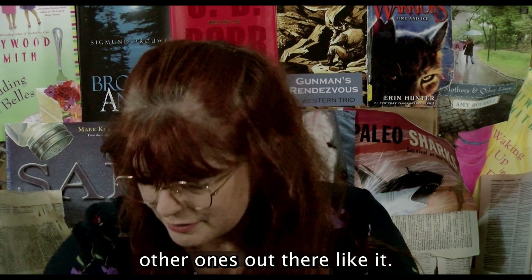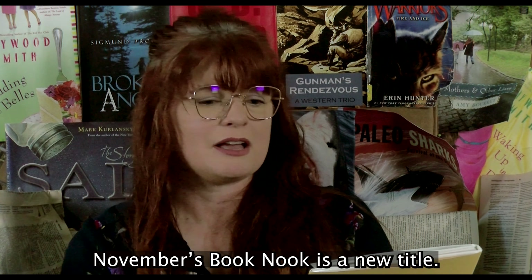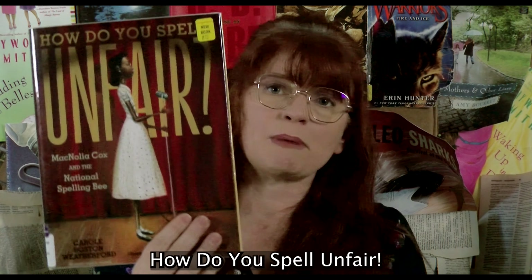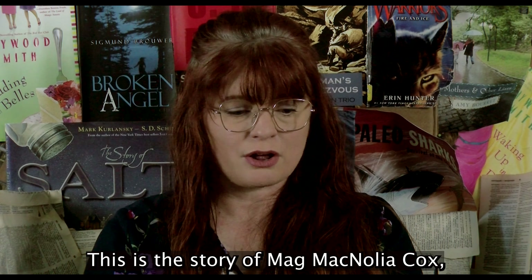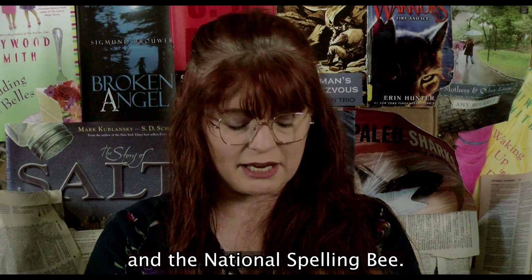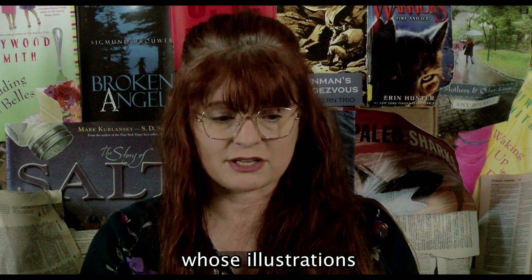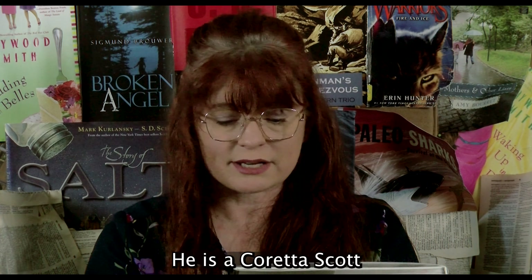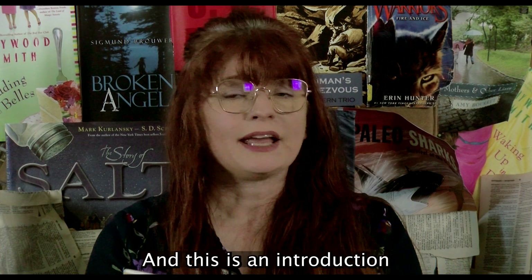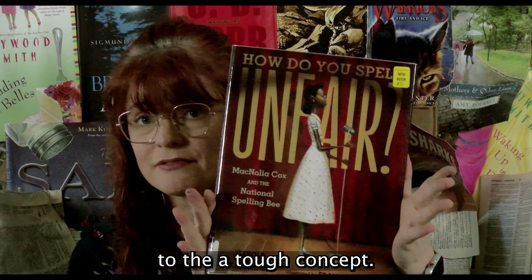The last book is a new one titled 'How Do You Spell Unfair? The Story of Magnolia Cox and the National Spelling Bee.' This book was written by Carole Boston Weatherford, a Newbery Honor winner, and illustrated by Frank Morrison, whose illustrations you may recognize — he is a Coretta Scott King Illustrator Award winner. This is an introduction to the concept of racial discrimination.